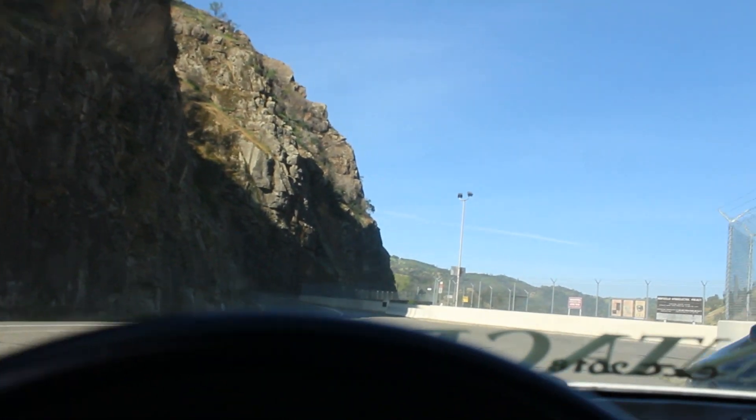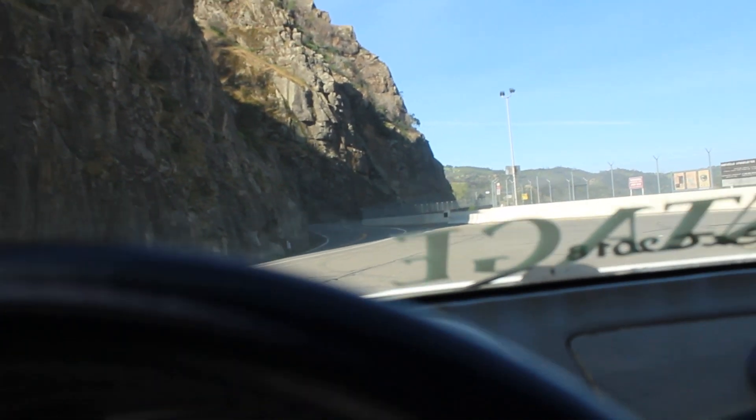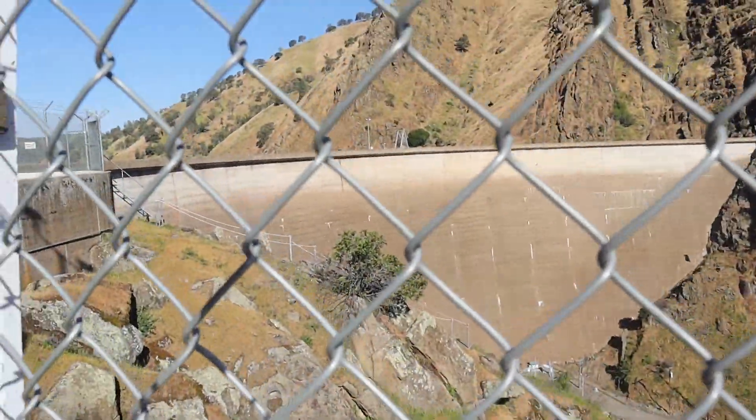Alright, so we just made it to one stop here — basically the dam. We're going to check it out. Damn, look at that dam!